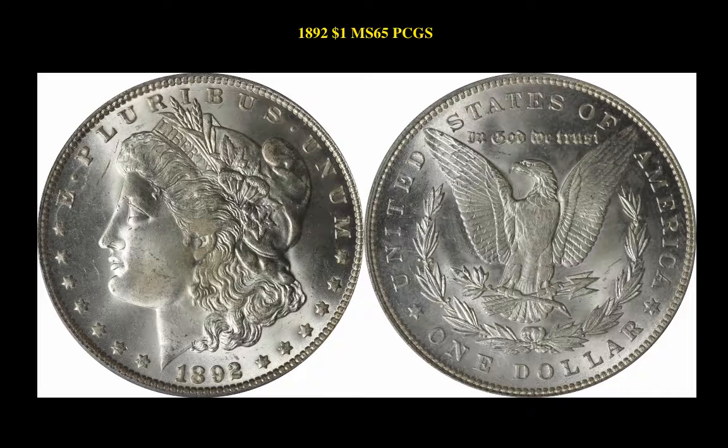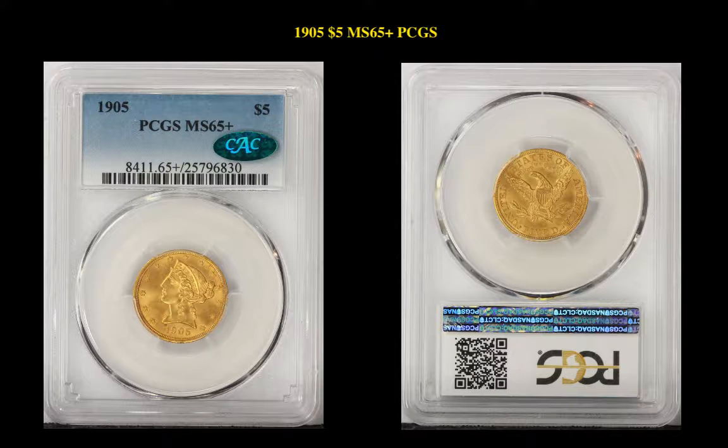The 1892 Morgan Dollar PCGS MS65 is currently for sale at $3,900. The next coin is the 1905 $5 Liberty Head, PCGS MS65 Plus, currently for sale on Collectors Corner at $3,900.